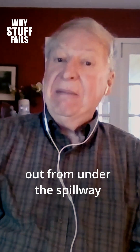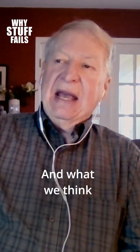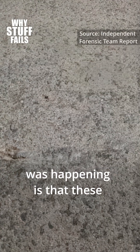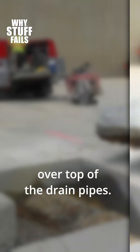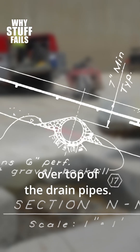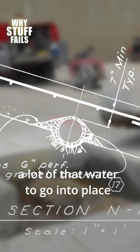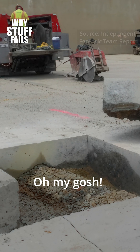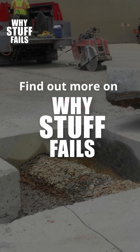Those underdrain pipes were intended to collect water that might get under the spillway and carry it out to keep pressures down. What we think was happening is that the cracks actually formed over top of the drain pipes, and those cracks allowed a lot of that water to get in.